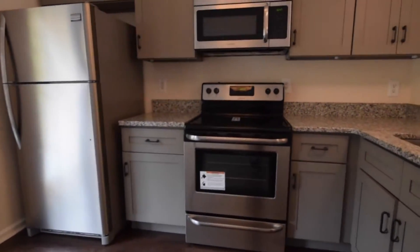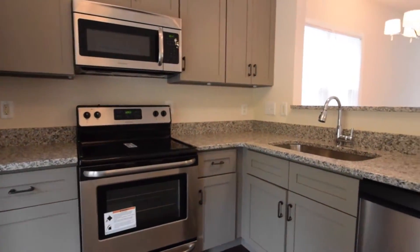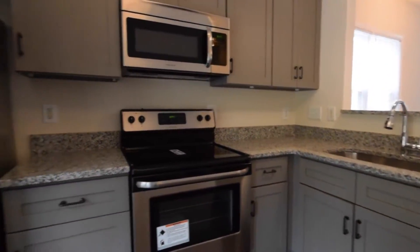In this newly renovated kitchen you can see granite countertops, all new stainless steel appliances, and freshly painted cabinetry.